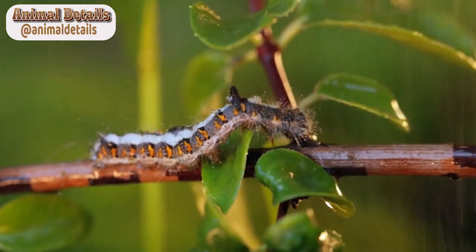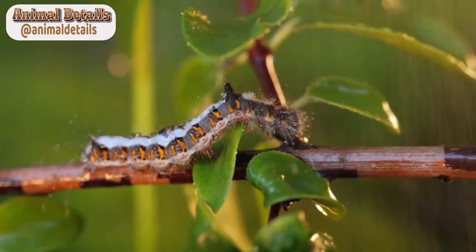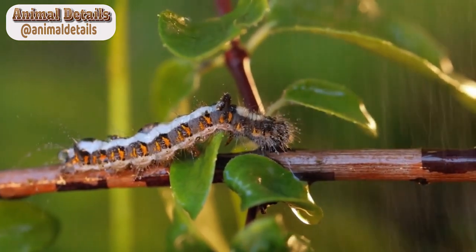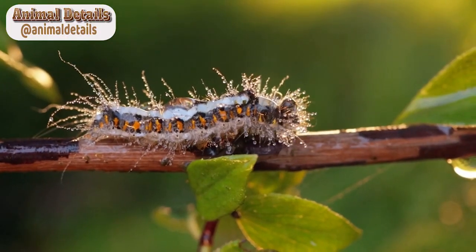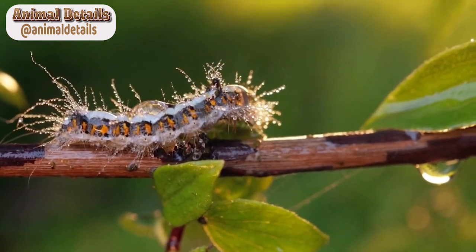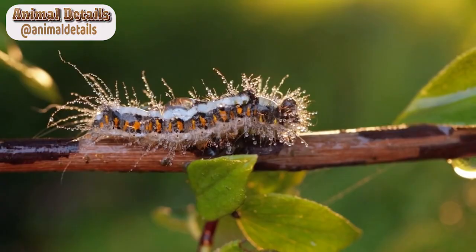Lonomia obliqua, also known as the giant silkworm moth or the assassin caterpillar, is a species of moth native to South America. While the adult moth is relatively harmless, the caterpillar of this species is known to be one of the most venomous insects in the world.